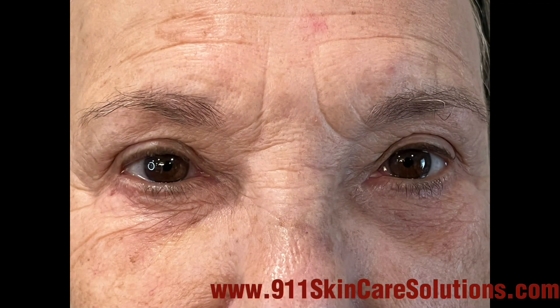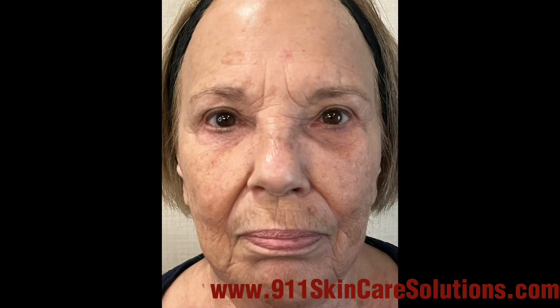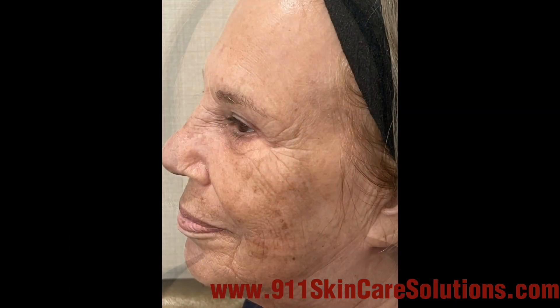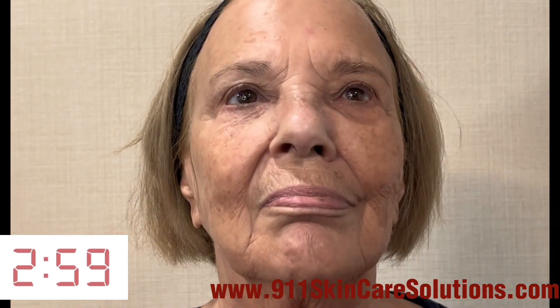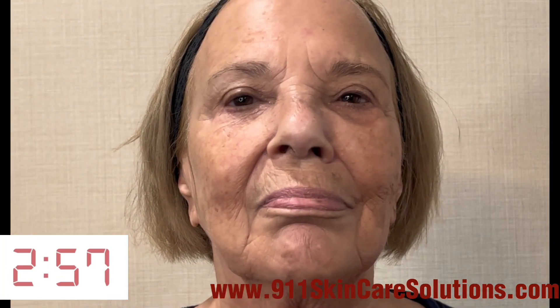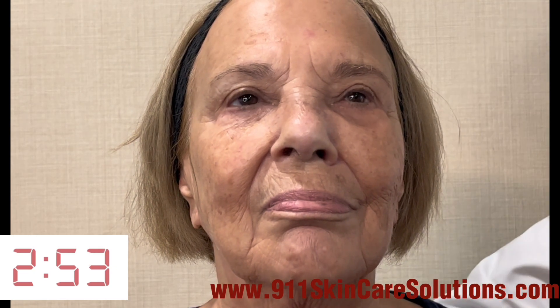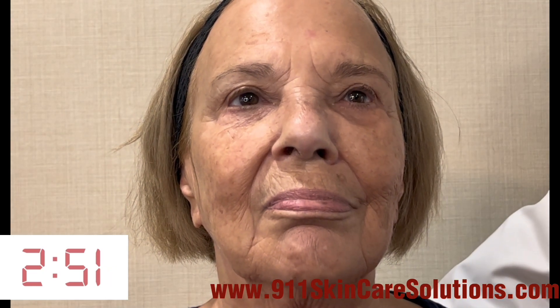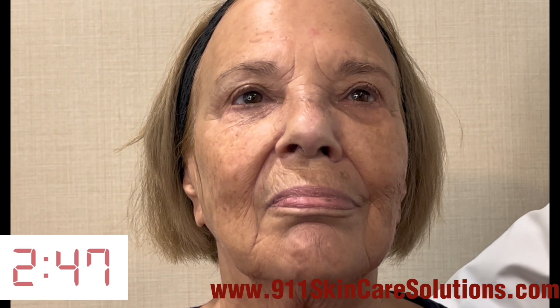Stay expressionless for three minutes without talking, and then we're going to show you the magic of wrinkle solution and what effects it will have. Now we're going to start the wrinkle solution three-minute wrinkle challenge. As we lose weight, what happens is we lose elasticity and we lose collagen, and as a result of that our skin becomes lax and we develop wrinkles and folds.